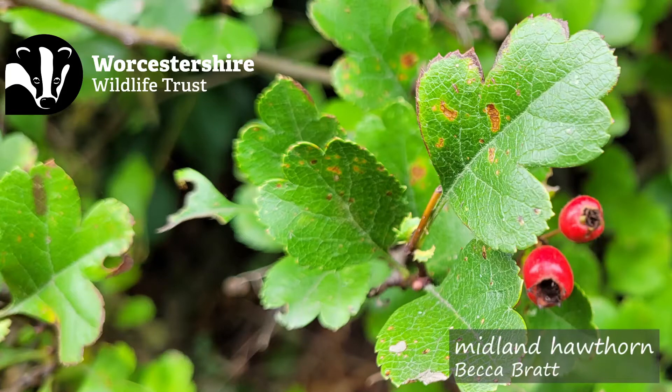Now, because of the increased challenges with hybridisation, cultivated variety planting, and increased planting of the common hawthorn variety, the Midland hawthorn has become less common, but it can still be found in many ancient semi-natural woodlands and old hedgerows.